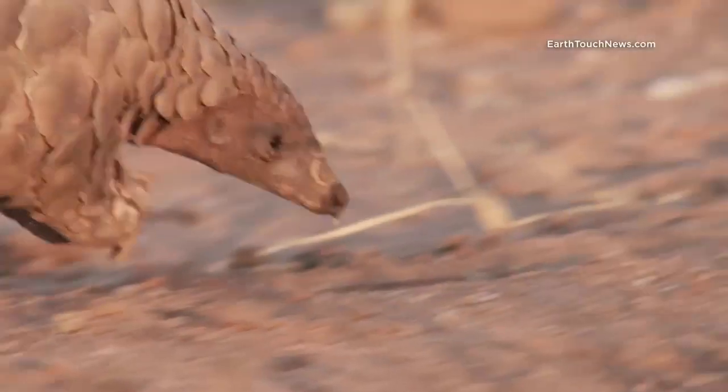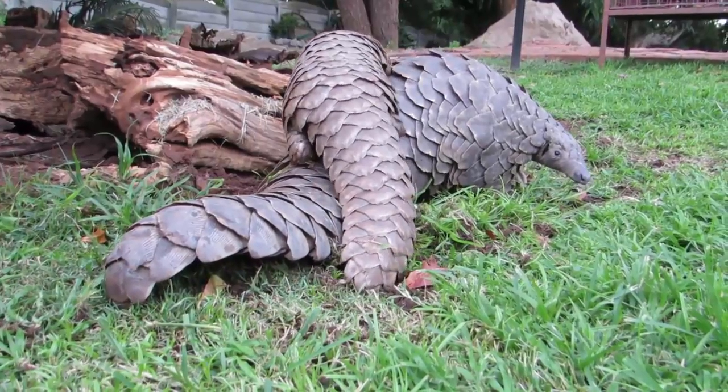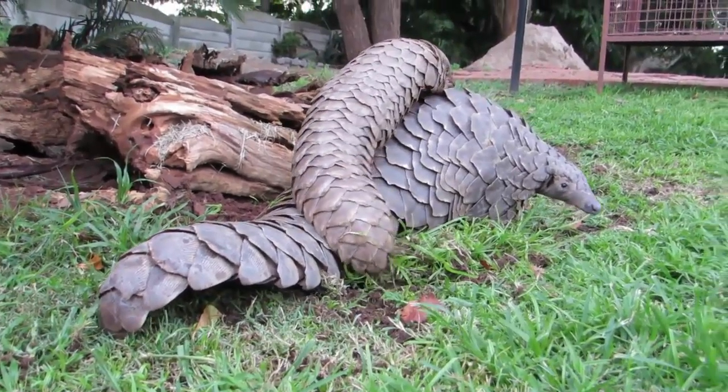This is a pangolin — look how it walks. They may look like lizards with their scaly skin, but in fact they are mammals like you and me.